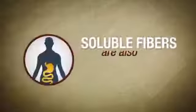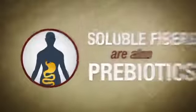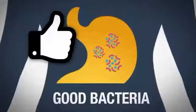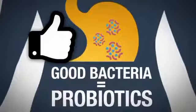Soluble fibers are also prebiotics. This means that they serve as a food source for the good bacteria in your gut, and these good bacteria are called probiotics.